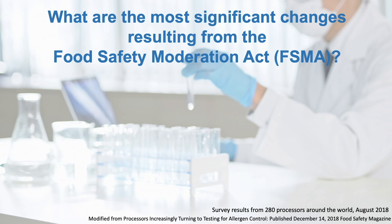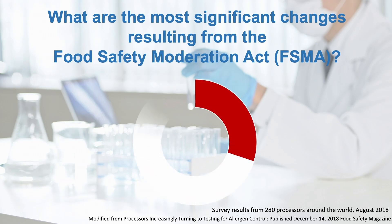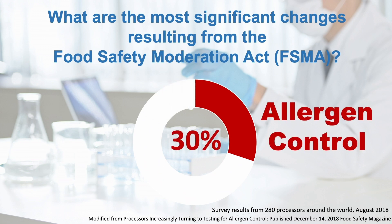In 2018, Food Safety Magazine asked 280 processors around the world: what are the most significant changes resulting from FSMA? 30% of the food processors answered allergen control.